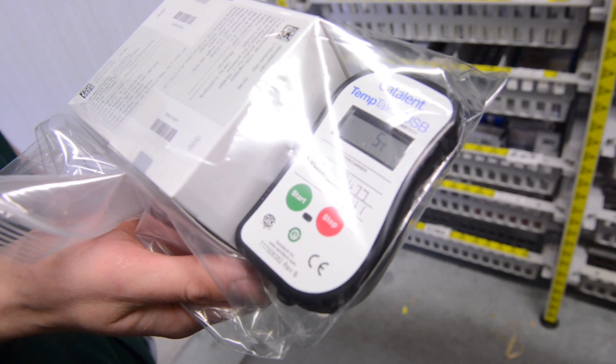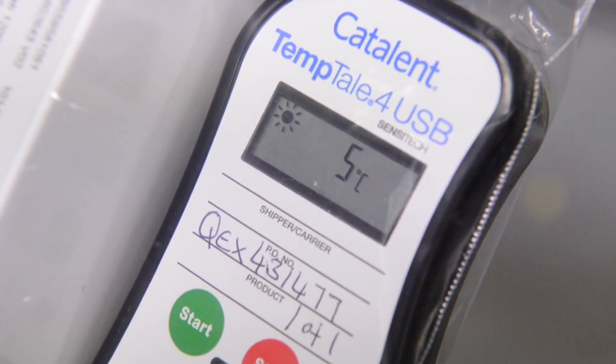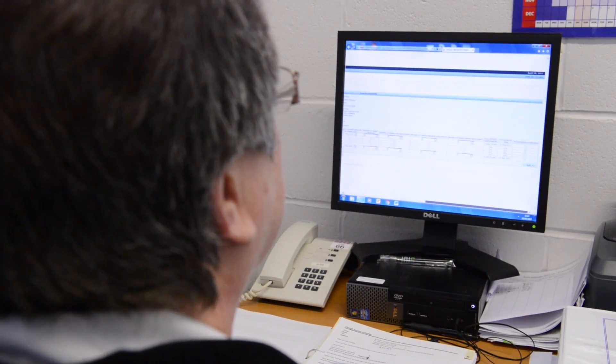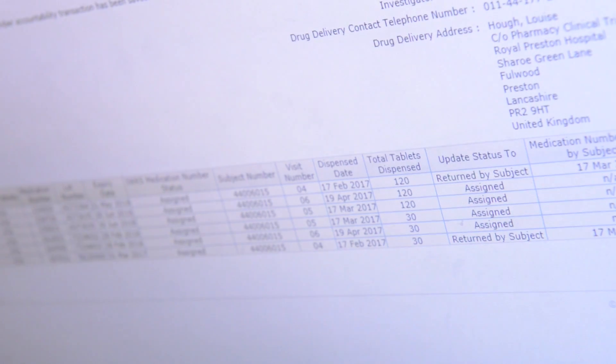Most trial medicine deliveries come with special temperature monitoring probes so that we can check there have been no temperature excursions during transit. We also need to acknowledge receipt of the delivery, which could be by ringing an automated number or accessing a specific website.